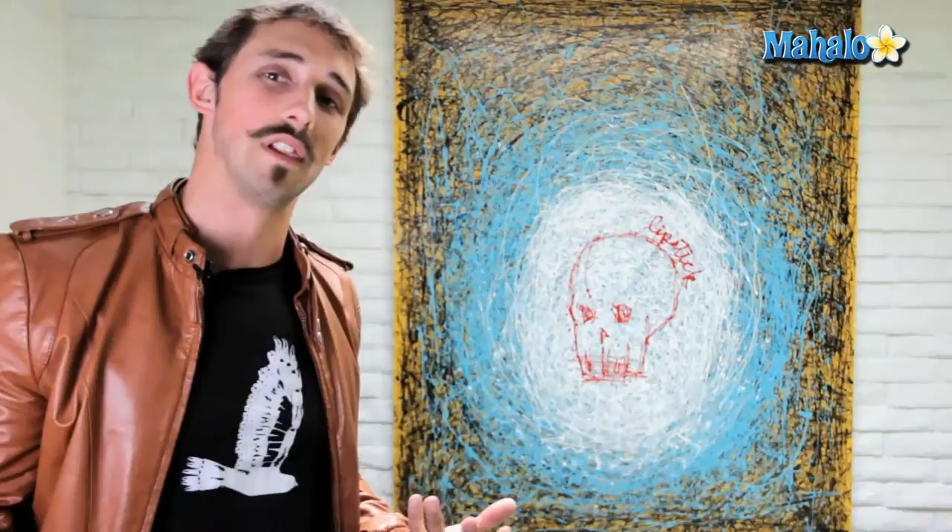People mostly like abstract expressionism because of the energy. When you move at that speed, you get an energy that gets lost when you slow down and drag a brush across the canvas.